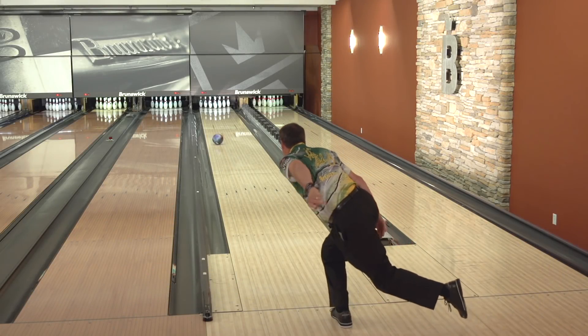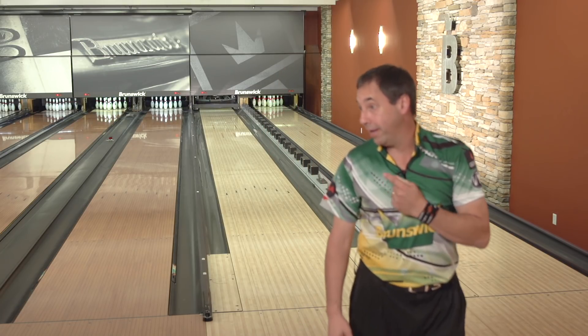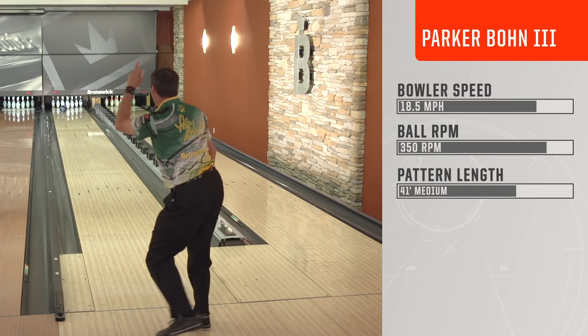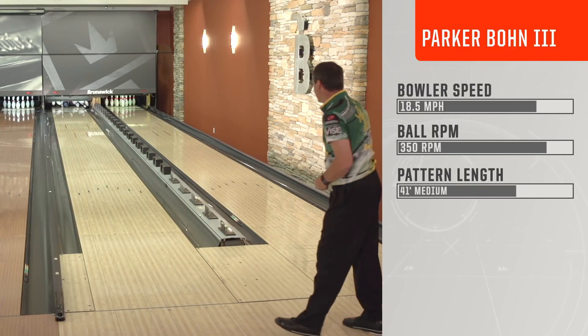The Kingpin. As you watch it go down the lane, it gives you that quantum effect. That was pretty. As you watch this ball go down the lane with that low RG, the way that it picks up and changes and makes an angular motion towards the pins — all I can say is, wow!